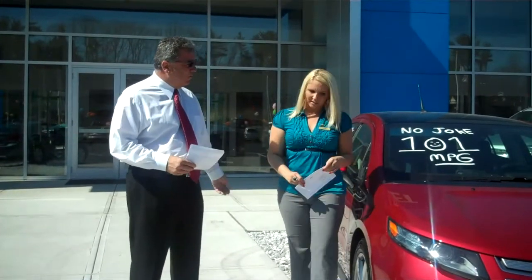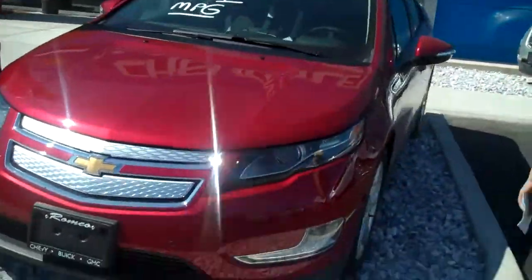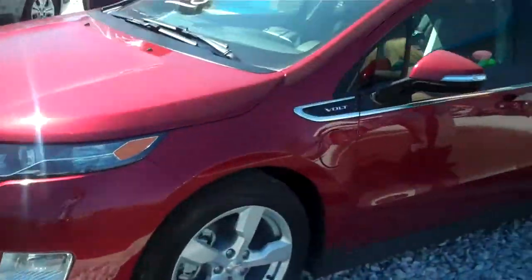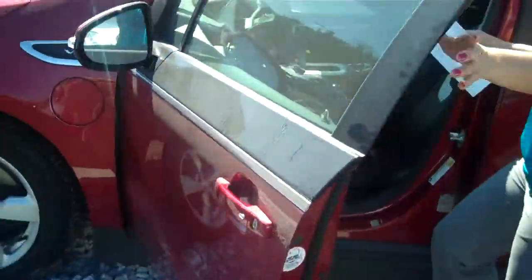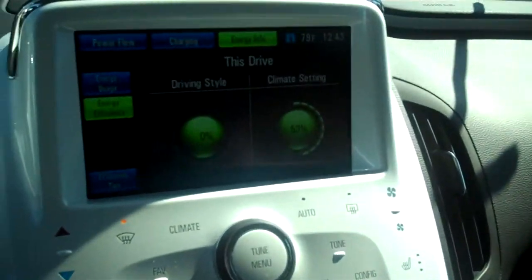Lisa's going to take us inside and show you a little bit on the interior. I'm going to close the door so the dinging goes away. Here's a couple of the screens.